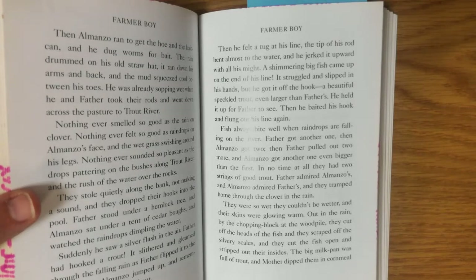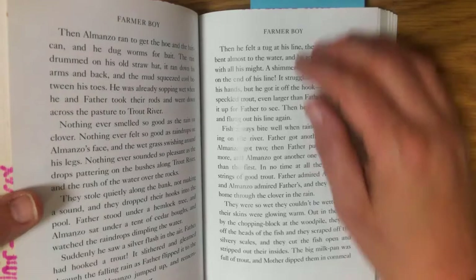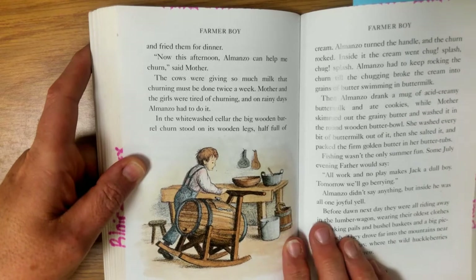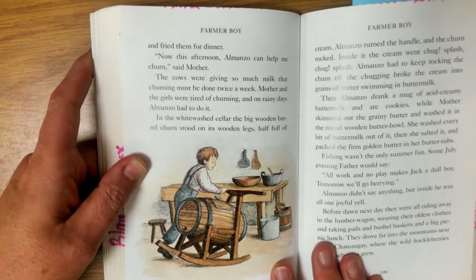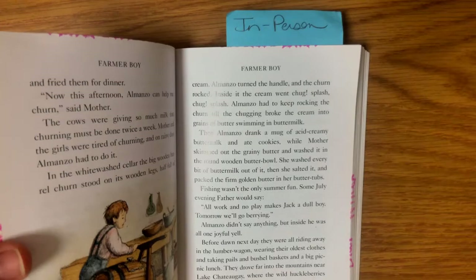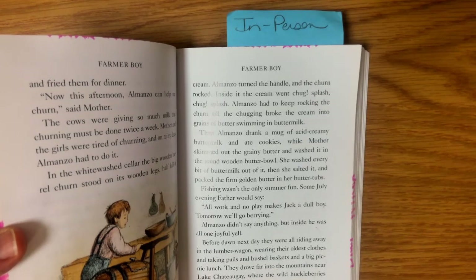Father admired Almanzo's and Almanzo admired father's and they tramped home through the clover and the rain. They were so wet that they couldn't be wetter and their skins were glowing warm. Out in the rain by the chopping block at the wood pile, they cut off the heads of the fish, scraped up the silvery scales, cut the fish open and stripped out their insides. The big milk pan was full of trout and mother dipped them in cornmeal and fried them for dinner. That afternoon Almanzo helped churn in the whitewashed cellar, where the big wooden barrel churn stood on its wooden legs, half full of cream. Almanzo turned the handle and the churn rocked — inside the cream went chug, splash, chug, splash — until the chugging broke the cream into grains of butter swimming in buttermilk. Then Almanzo drank a mug of acid creamy buttermilk and ate cookies while mother skimmed out the grainy butter, washed it, salted it, and packed the firm golden butter in her butter tubs.